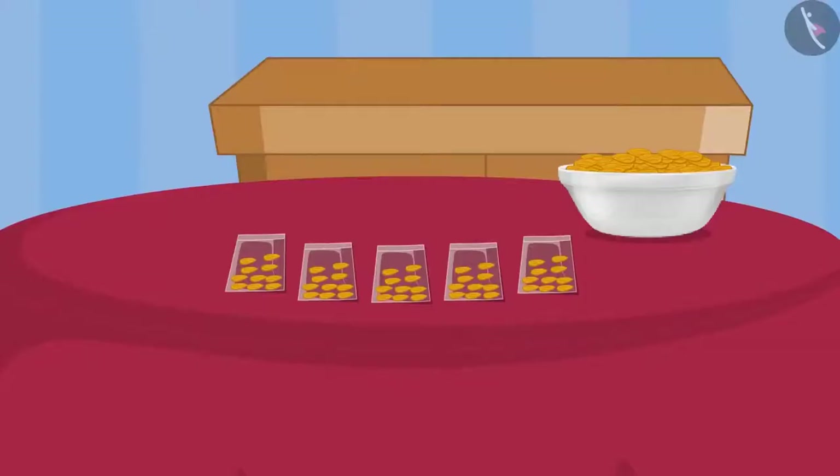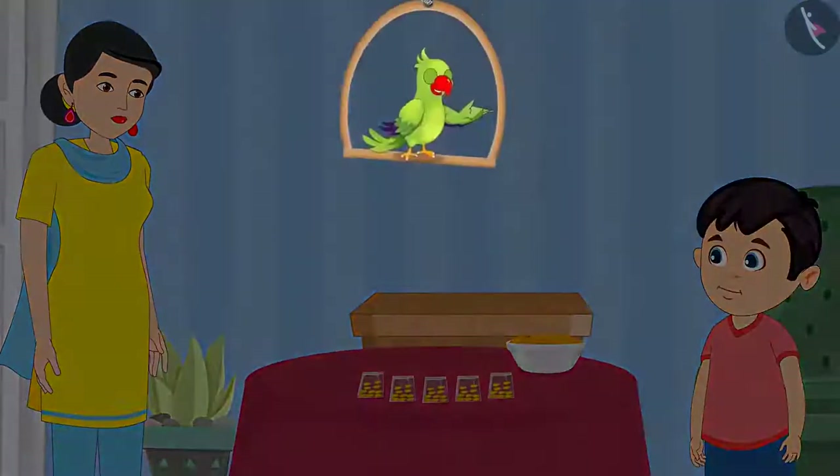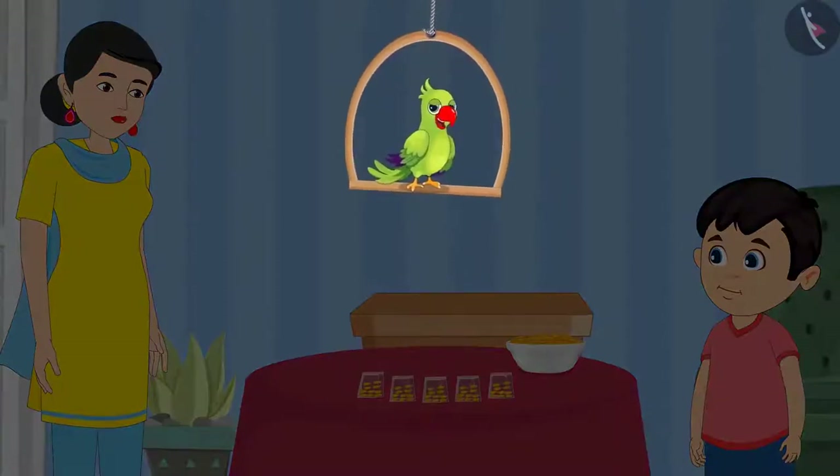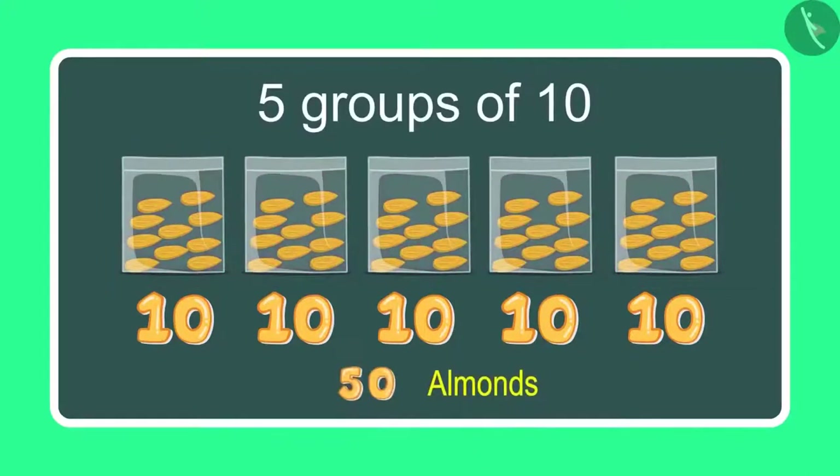See this mummy, I have made so many pouches. Chotu, how many pouches of almonds have you made? Children, can you tell me how many pouches of almonds Chotu has made? Come let us see. Mummy, I have made 5 pouches with 10 almonds in each, so it comes to 50 almonds.